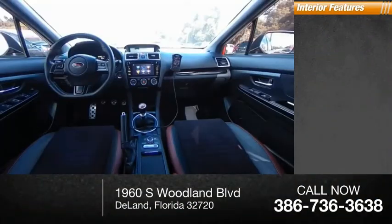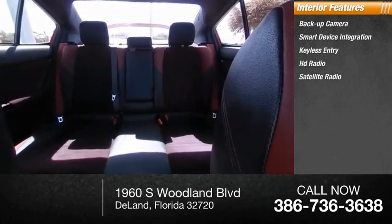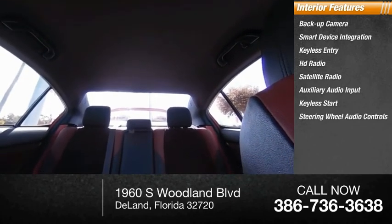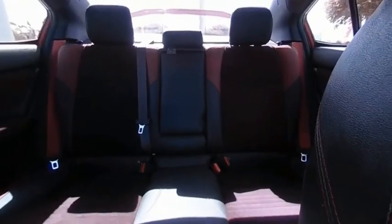Inside you'll find backup camera, smart device integration, keyless entry, HD radio, satellite radio, auxiliary audio input, keyless start, steering wheel audio controls, MP3 player, security system — this beauty will make even your house keys jealous.